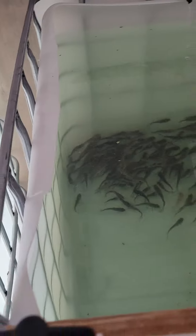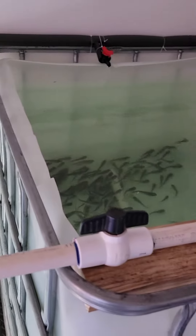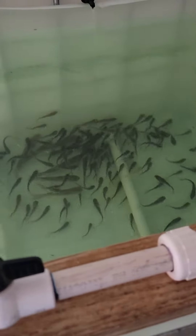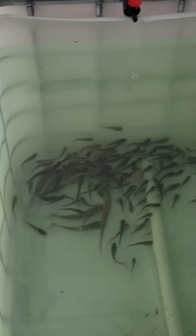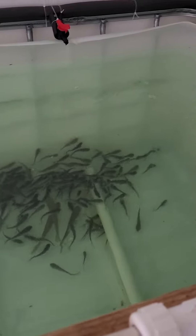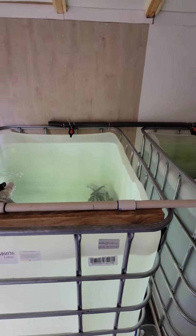They're being housed right there for now because the bass will eat them up, but they're pretty friendly with the catfish. They're getting big by the week — got them last Saturday. Didn't post anything on it, but here we go.